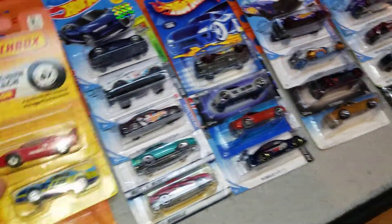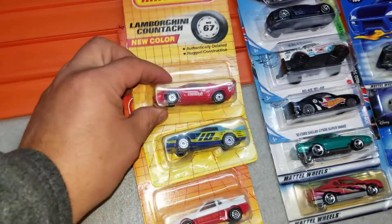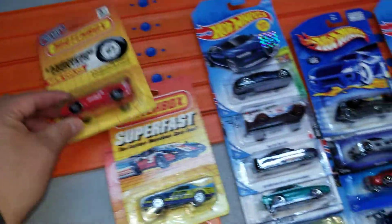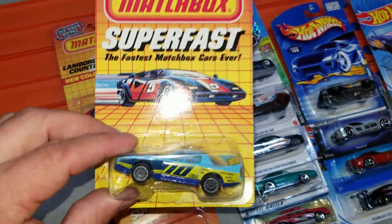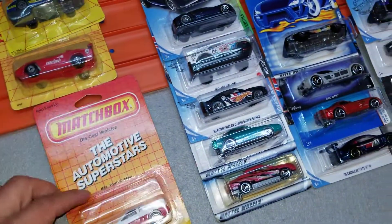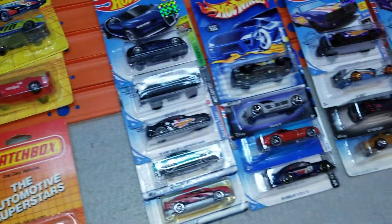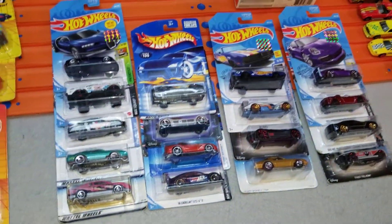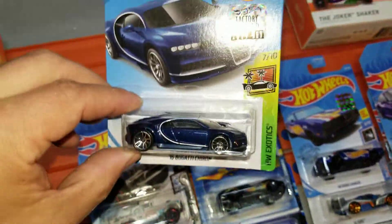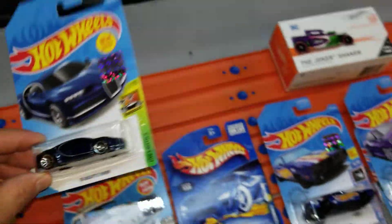We'll start right here with our Matchbox cars. We've got the Lamborghini Countach, the Firebird Racer, and the Fiero GT. All these carded cars were a buck each, so I think I got some great deals. I also got the Bugatti Chiron from 2019.